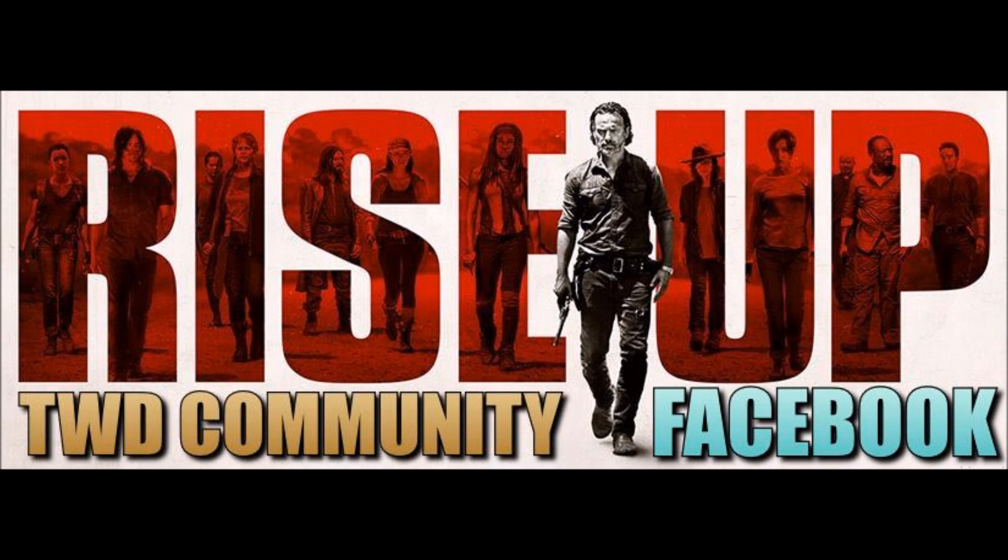There you go, guys. Like, share, subscribe — all that good stuff. Check out our Walking Dead community page on Facebook; all are welcome. Let us know: what do you make of the CGI in the background? Is it a bird, a plane, nothing, Superman? Post your comments below. You guys are awesome — thank you for watching.